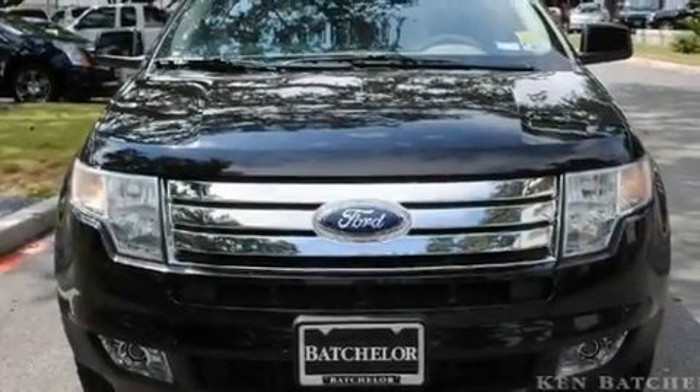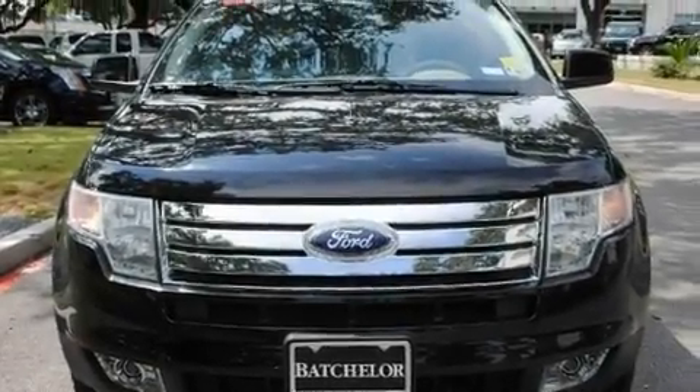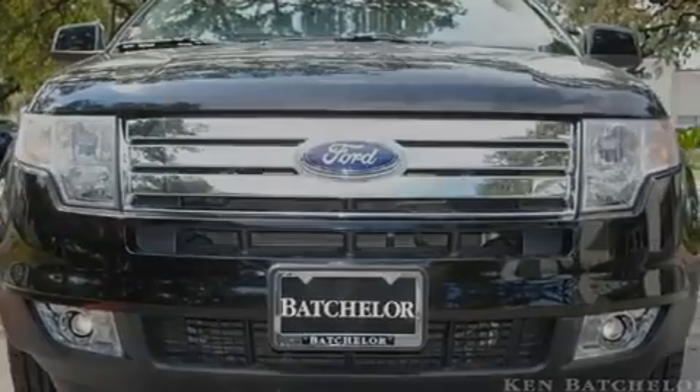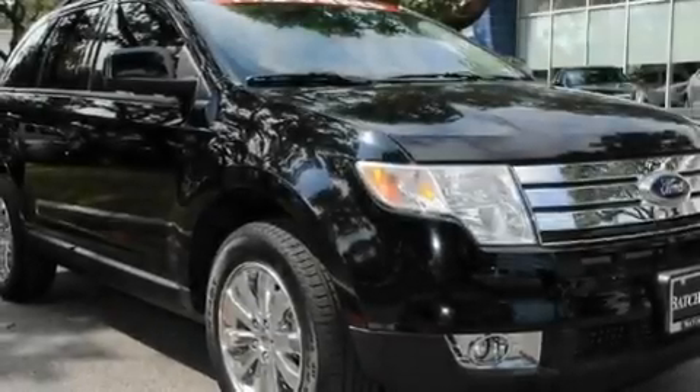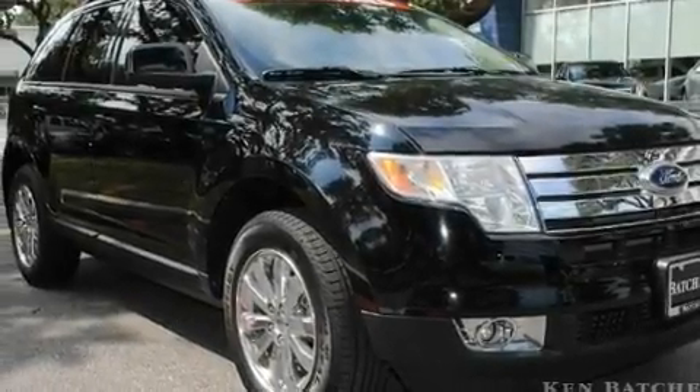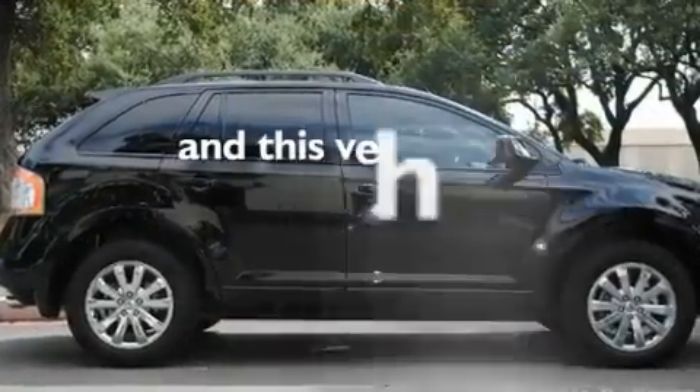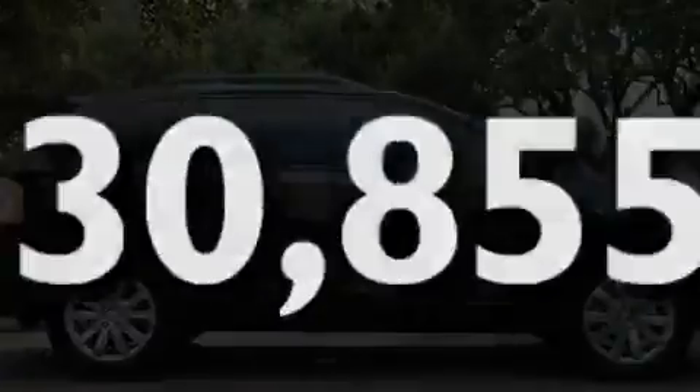Its top features include cruise control, an auto-dimming rearview mirror, a keyless entry system, an in-dash CD changer, leather interior trim, a multi-link rear suspension, aluminum wheels, a low tire pressure indicator, a rear spoiler, and this vehicle has fewer than 31,000 miles on the odometer.